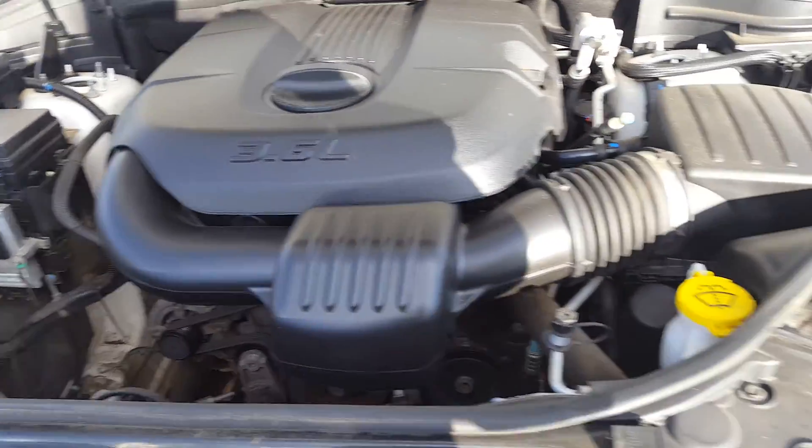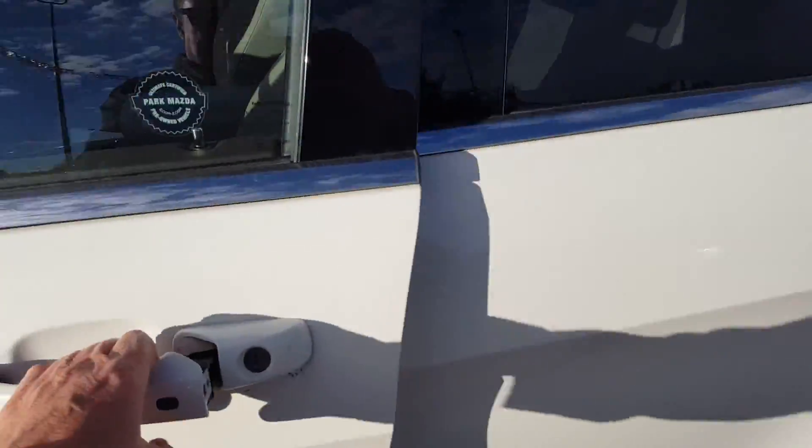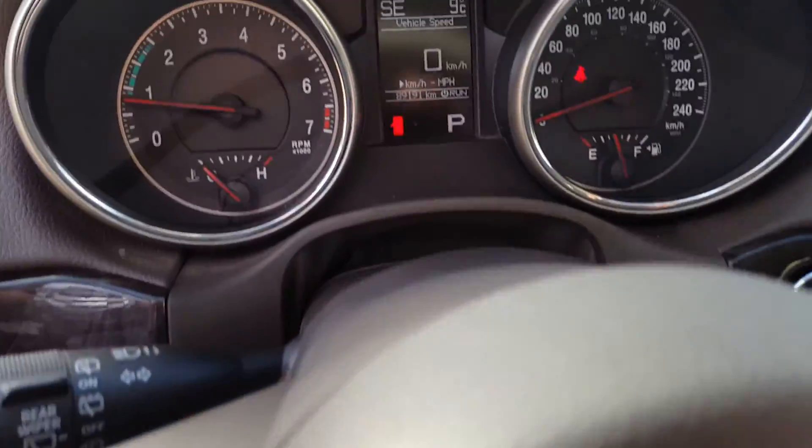3.6 liter V6, nice and clean, just under 90,000 K.